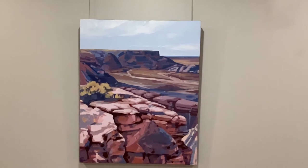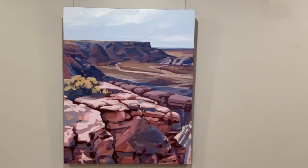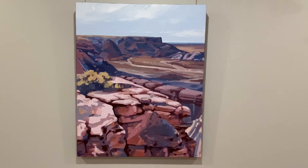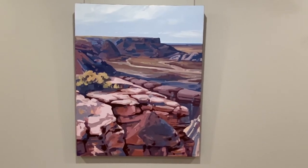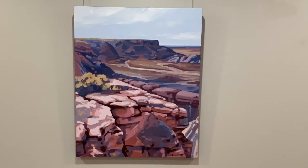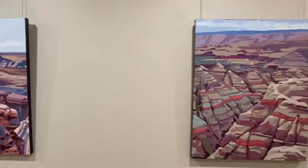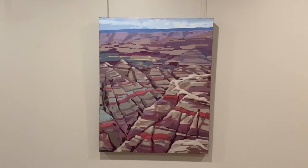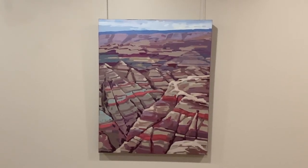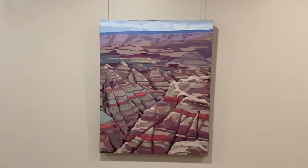These next three paintings are all from residencies I've done in national parks. The first is from Petrified Forest National Park in Arizona — I was lucky enough to stay there for two weeks as artist in residence, painting outdoors every day and soaking in the magnificence of the work there. The next two are from my residency in the Badlands in South Dakota, where I was for almost five weeks.